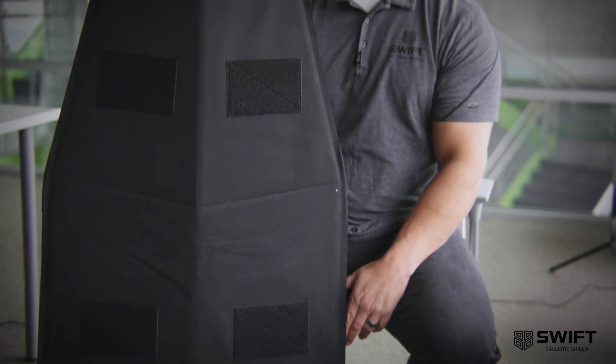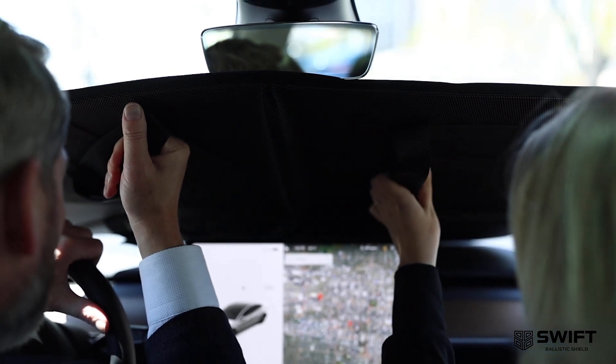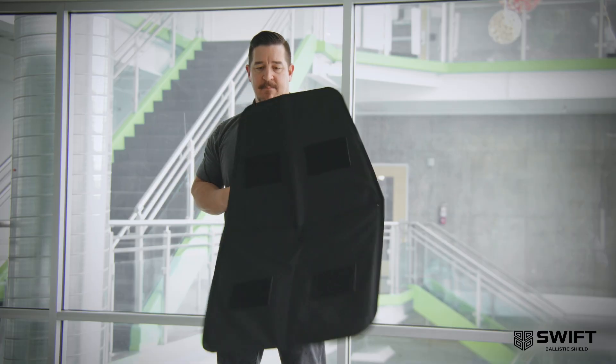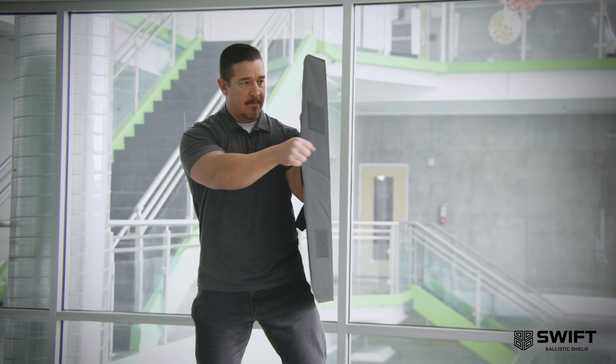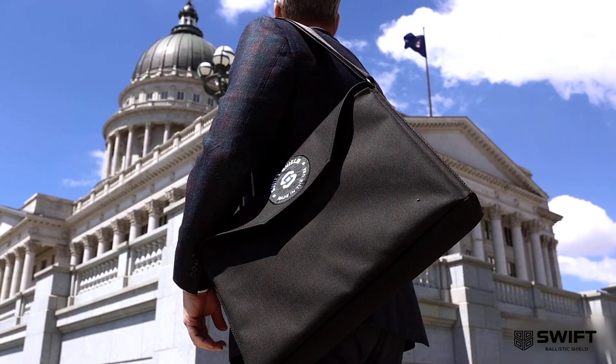The tactical applications of the Shield are endless. It can actually be deployed in a vehicle to provide protection across the windshield, stacked in the car door. The Swift Shield is ideal protection for domestic disputes, active shooter situations, and other critical incidents. Protection is within your reach. Order your Shield today.